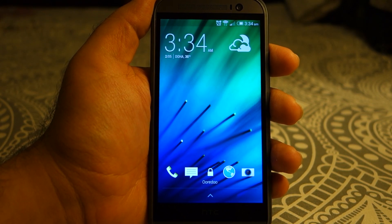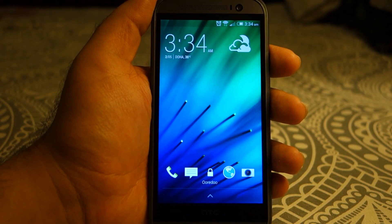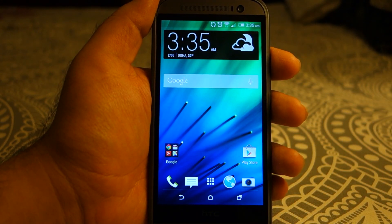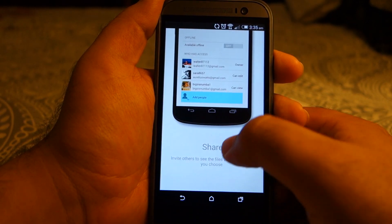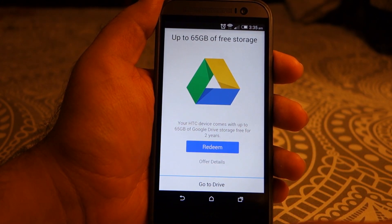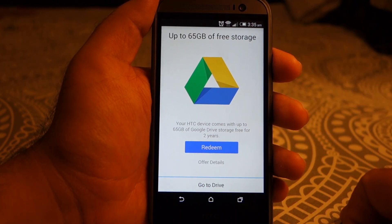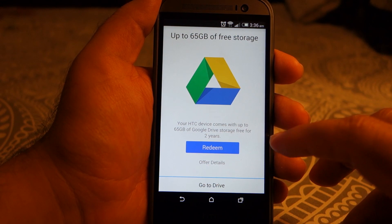What's up everyone, TechCloud here. You guys might know that the HTC One M8 comes with 50 GB of Google Drive storage free of cost. When you actually turn on Google Drive for the very first time and swipe up, you will see that HTC devices come with up to 65 GB of Google Drive storage free for two years. You can redeem this — officially it is said to be 50 GB, but here as you can see it shows 65 GB.